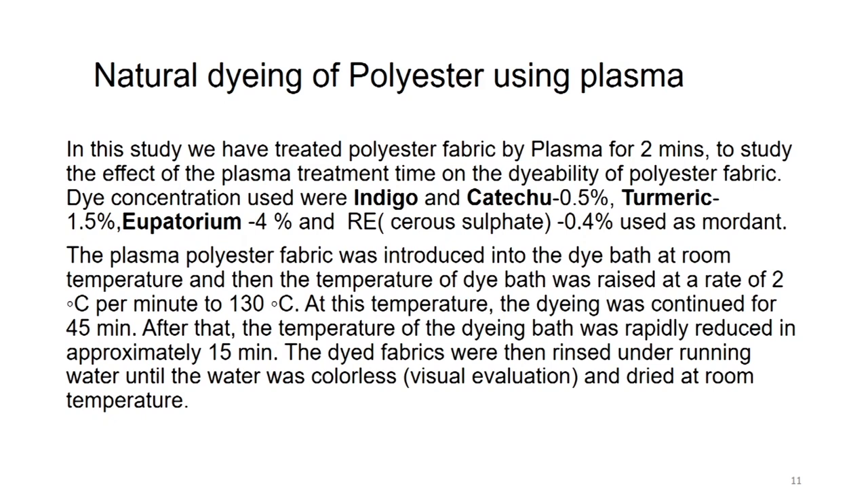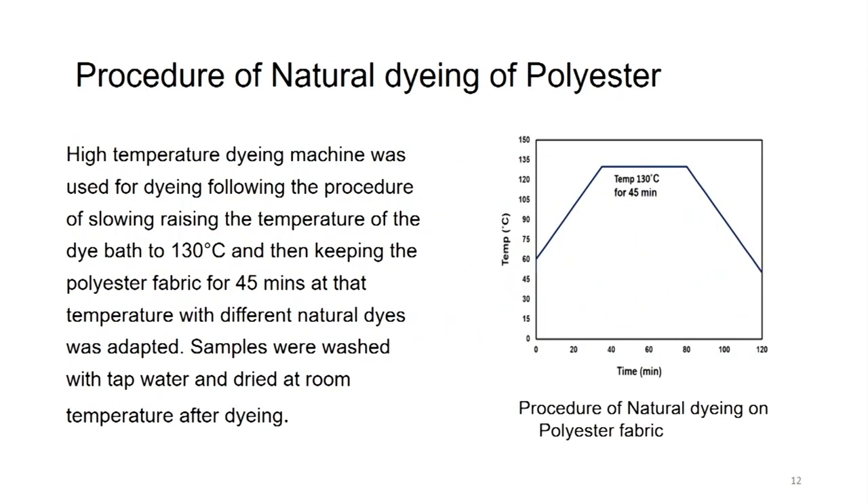The plasma-treated polyester fabric was introduced into the dye bath at room temperature, and then the temperature was raised at a rate of 2 degrees per minute to reach 130 degrees Celsius. At this temperature, dyeing was continued for 45 minutes. After that, the temperature was rapidly reduced in approximately 15 minutes. The dyed fabric was then rinsed under running water until the water was colorless by visual evaluation, meaning all surface dye ran off, then dried at room temperature. The procedure emphasizes the plasma part rather than the natural dyeing part.